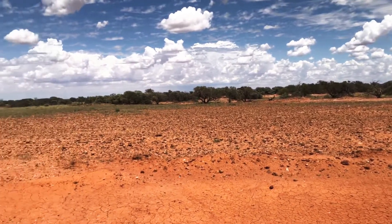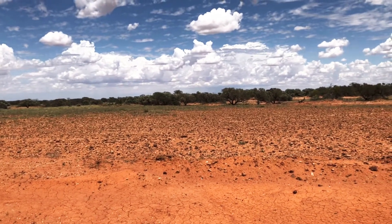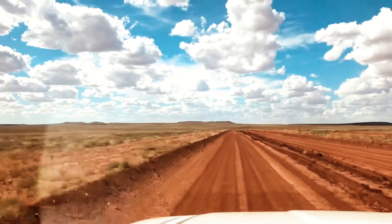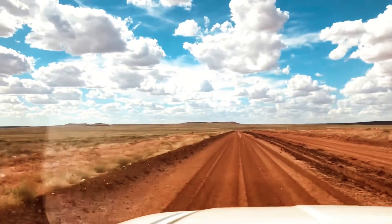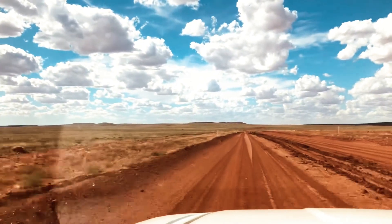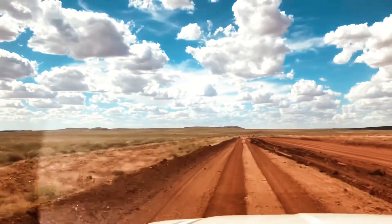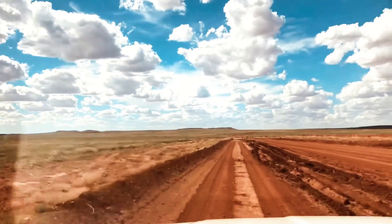But sometimes the plains are covered in the herbage, like now. I've been in the outback on road trips twice — once in 2010 and now in 2020 — and both times it's been like this. Green. Which is totally unusual.